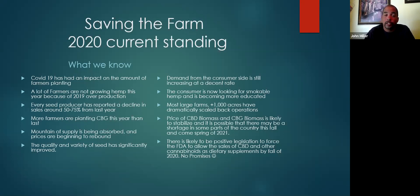Prices of CBD and CBG biomass are likely to stabilize, and it's possible there may be a shortage in some parts of the country this fall. There's not as much product on the market coming this year as there was last year. You're likely to see prices really move up in the spring of 2021. There's also likely to be positive legislation that's going to force the FDA to allow sales of CBD and other cannabinoids as dietary supplements by the fall of 2020 — but no promises.